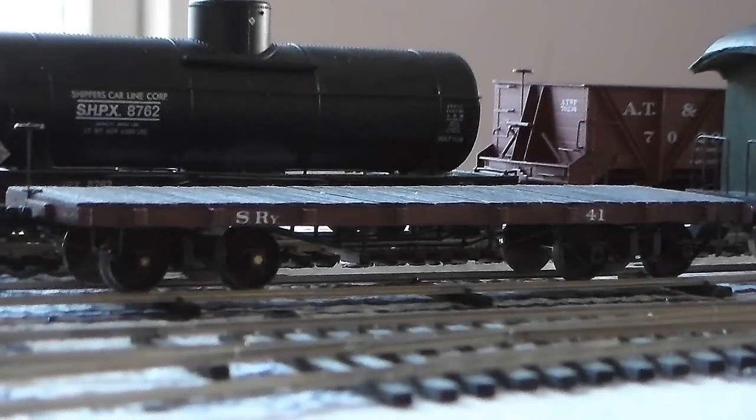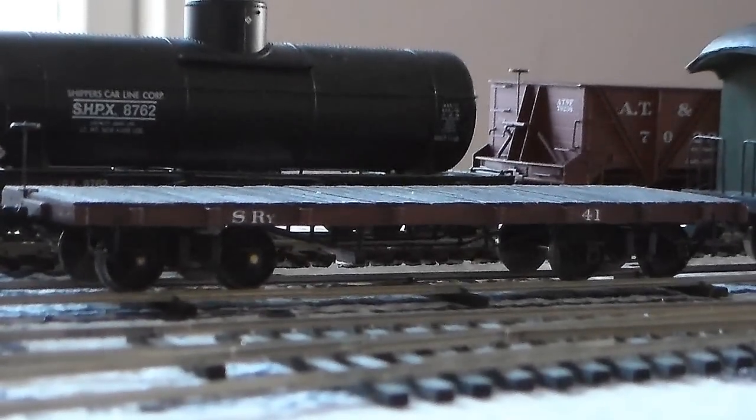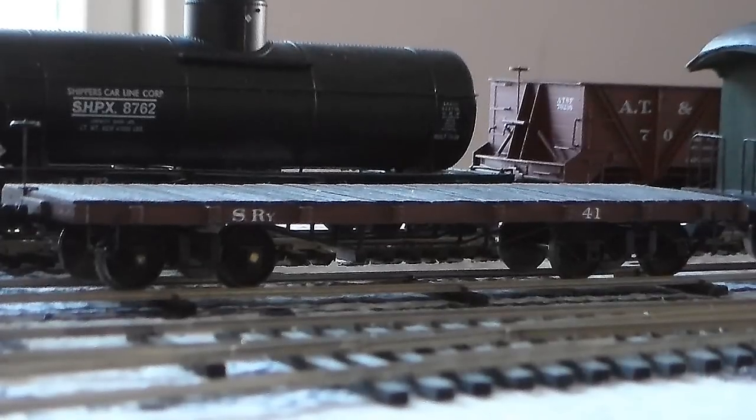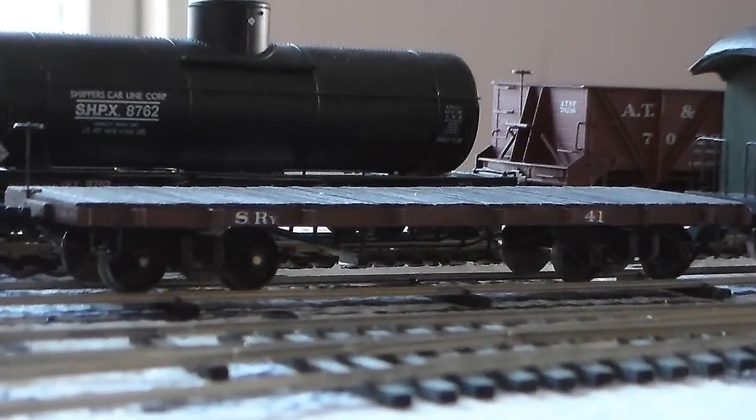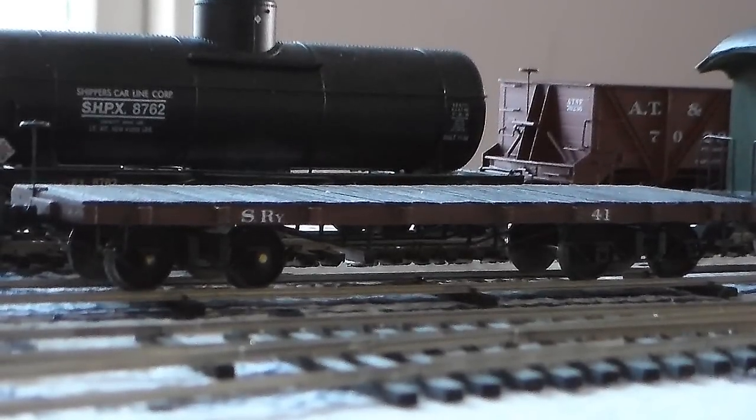The first thing we're going to take a look at in this new Shop Time vlog is Sierra Railway flat car number 41. I nearly finished building this model about three or four weeks ago, so around the end of January.